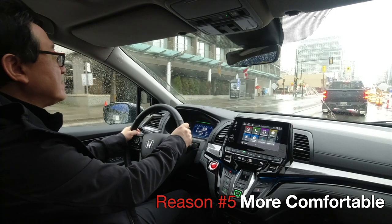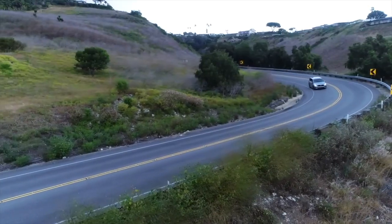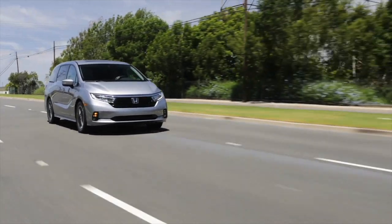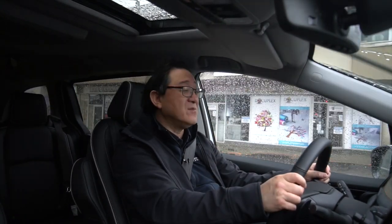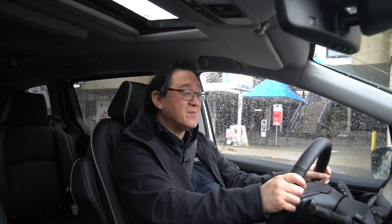The fifth reason is related to the fourth: it rides really well. It's ultra smooth, very comfortable, quiet — almost like a luxury car. It's kind of almost Lexus-level ride and drive feel. For passengers especially, they're going to love being in this Honda Odyssey compared to a large SUV that's sometimes very bumpy and not all that comfortable, especially over rough roads. This thing is definitely better overall — more comfortable, drives better, it just makes sense.